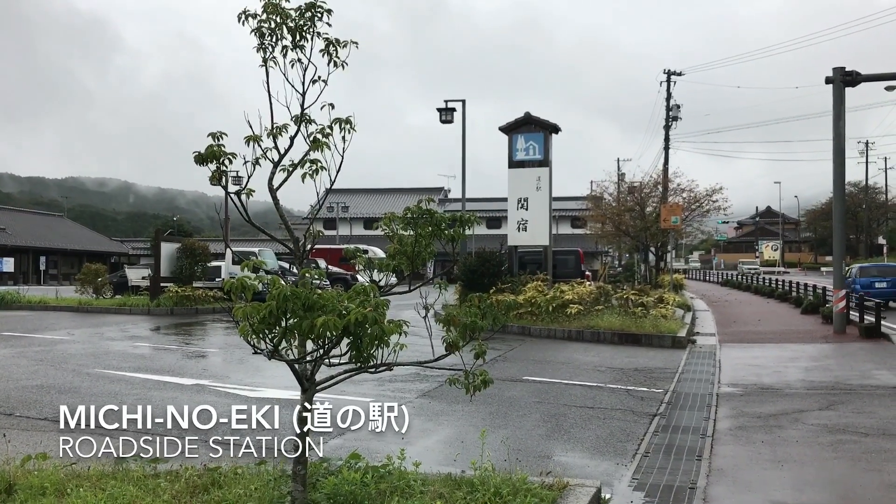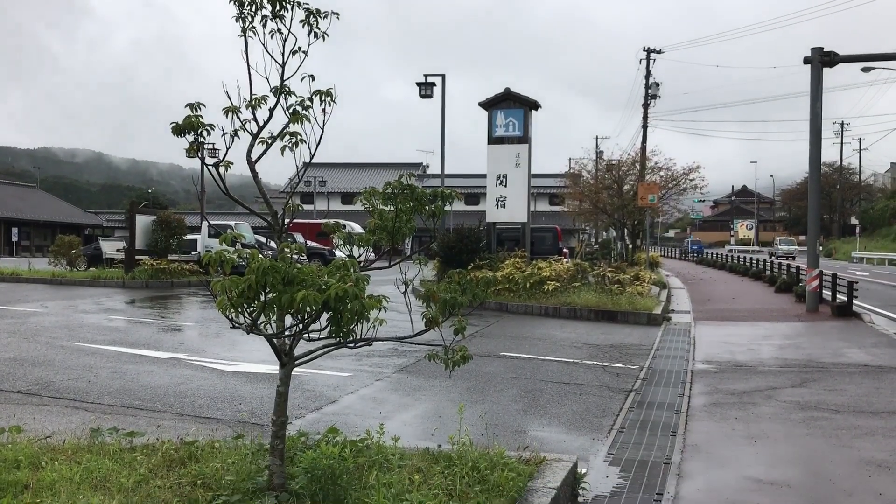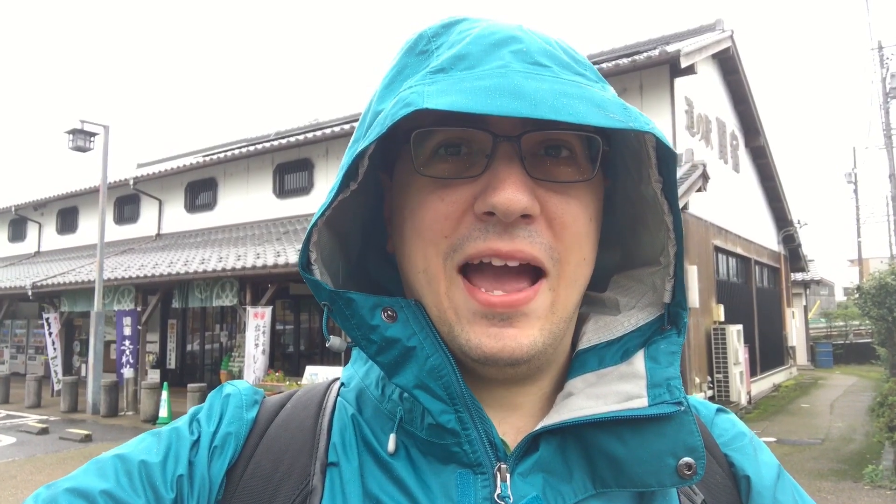Right next to Route 1 is this Michi no Eki, where people driving can stop to take a break, eat, and pick up some souvenirs. It's probably a place I want to stop at on the way back. For now, I'm going to head to the old Tokaido.